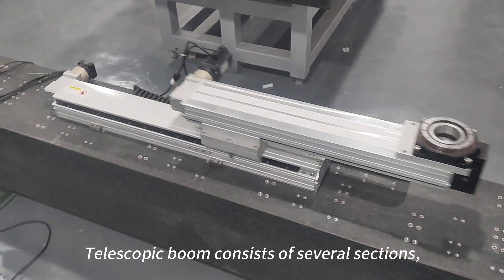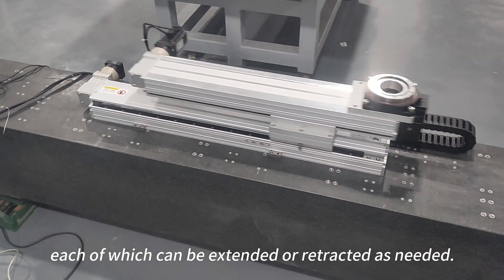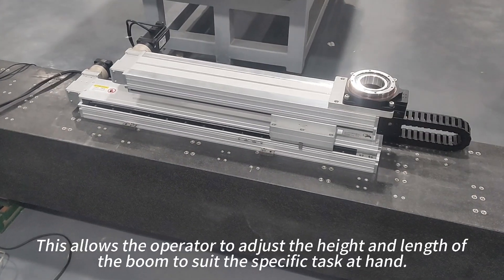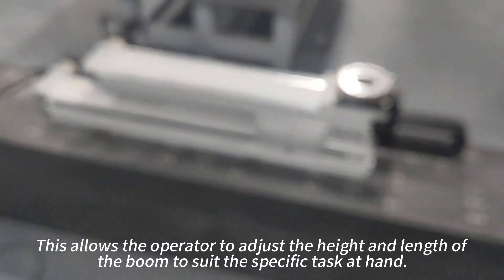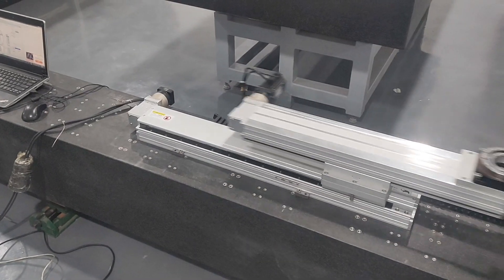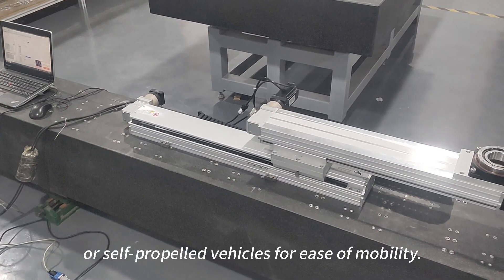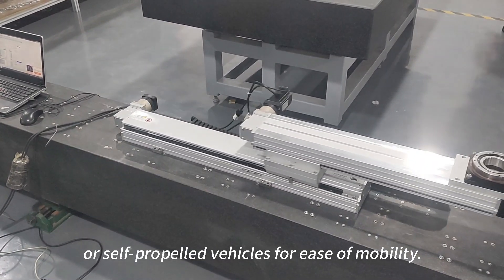A telescopic boom consists of several sections, each of which can be extended or retracted as needed. This allows the operator to adjust the height and length of the boom to suit the specific task at hand. Telescopic booms are typically mounted on trucks, trailers, or self-propelled vehicles for ease of mobility.